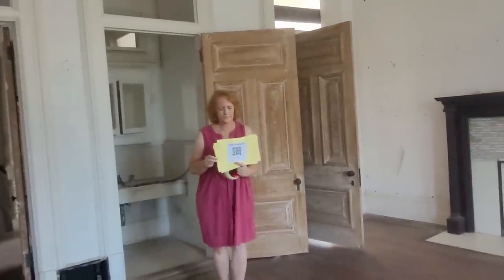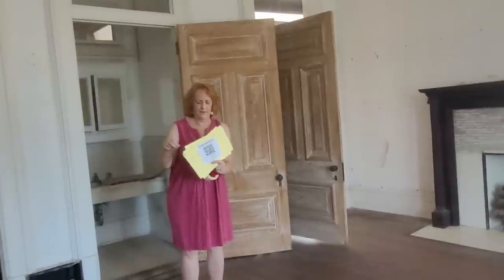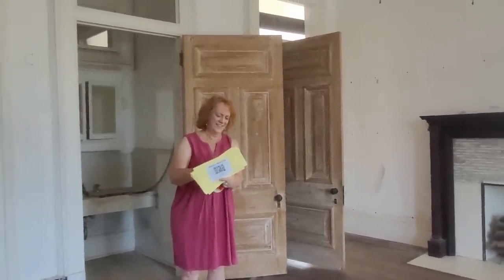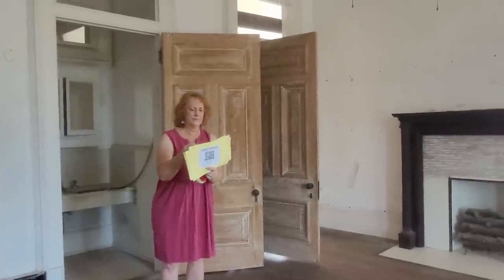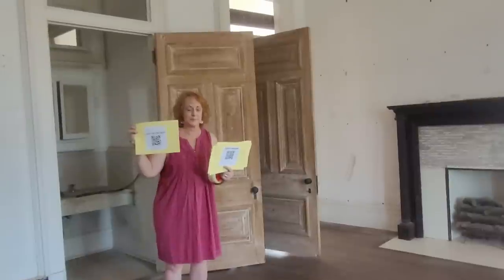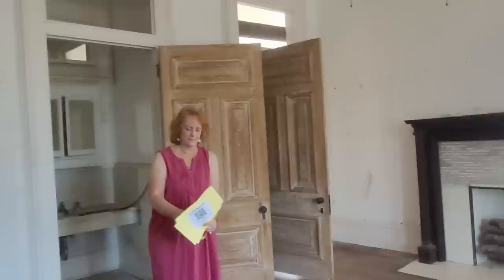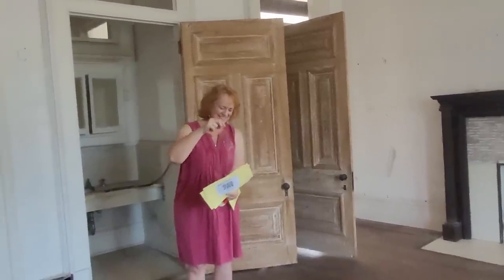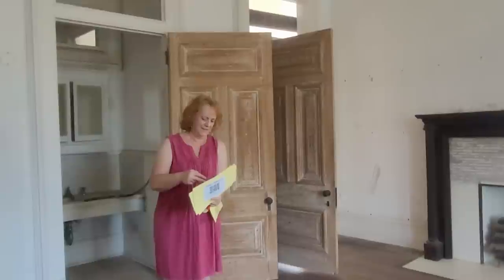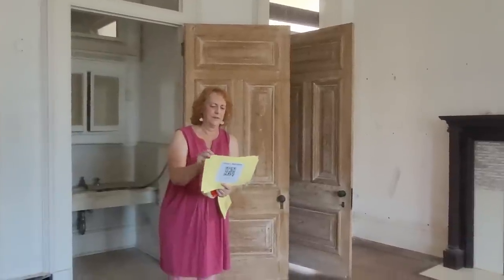Joe is over here hanging signs. She came up with the idea to use QR codes and phones — we've seen that in other houses. Instead of stand-alone headsets you have to rent, you can just use your phone. It basically takes you to an unlisted YouTube audio that she helped me record for each of the rooms.